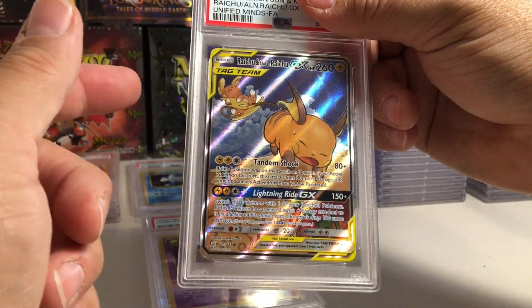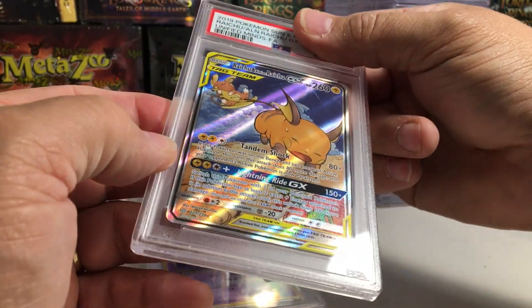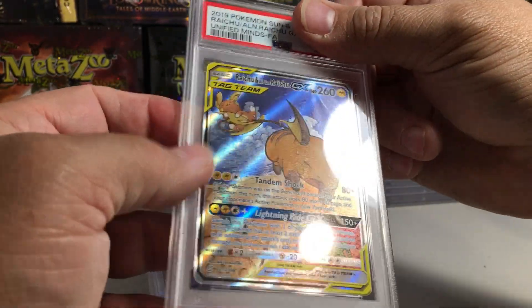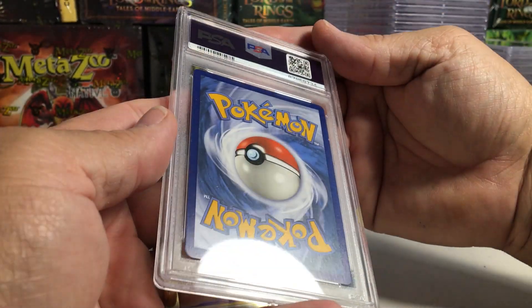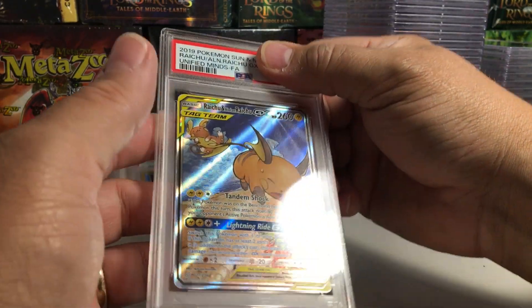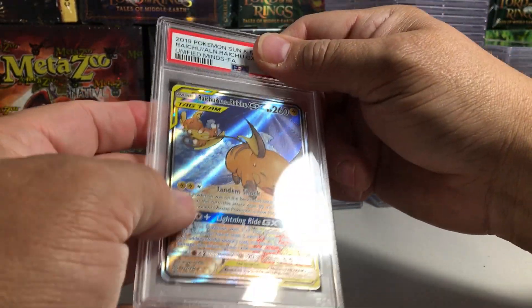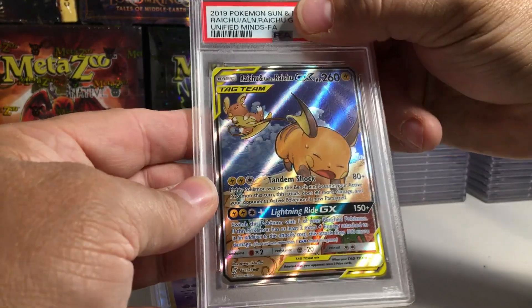That one looks perfect on the back. I've definitely sent this card in more than once — I think this is the third time. I always get 9s on it. I've looked at this card under lights every which way, and I don't understand it. The centering looks really good, and the back is perfect. I always think this is a 10 and they keep giving it 9s. But the reason I keep trying is because I believe in the card, and the 10s are worth way more than the 9s. I will retry a card if I believe in it and I'm 100% sure it's not going to get a worse grade — because to me this is a 10 all day.